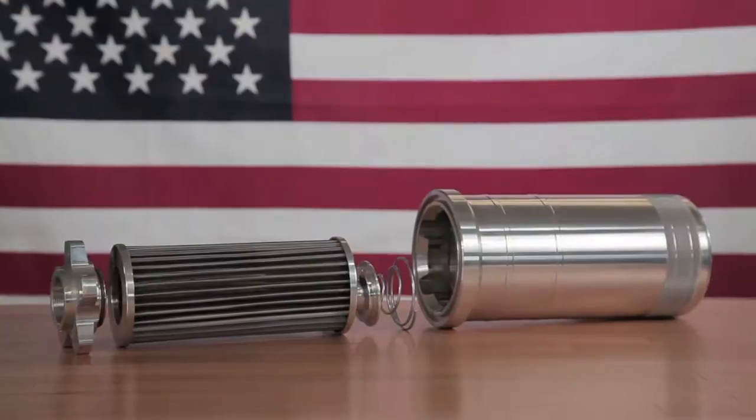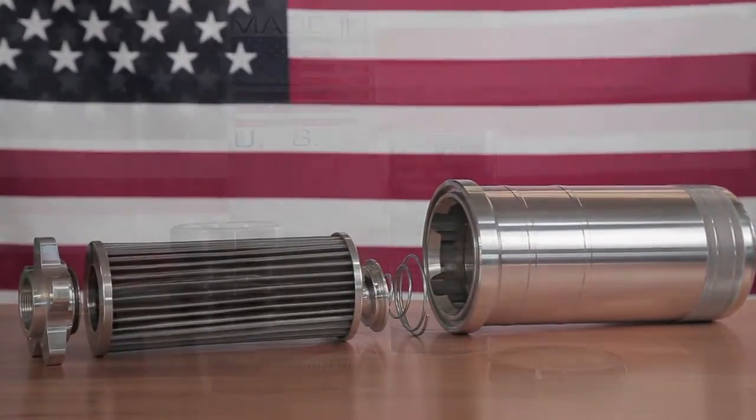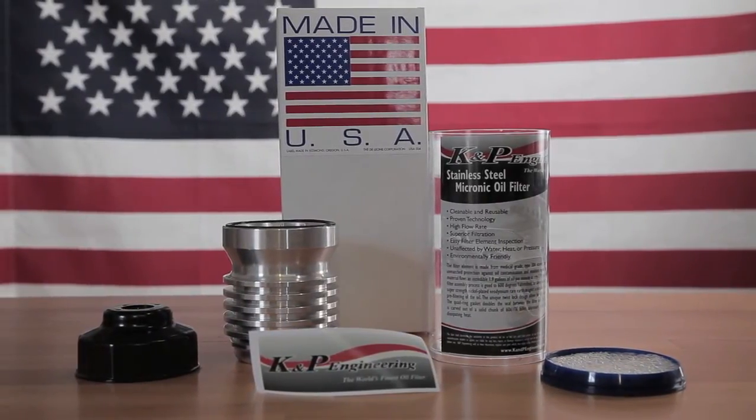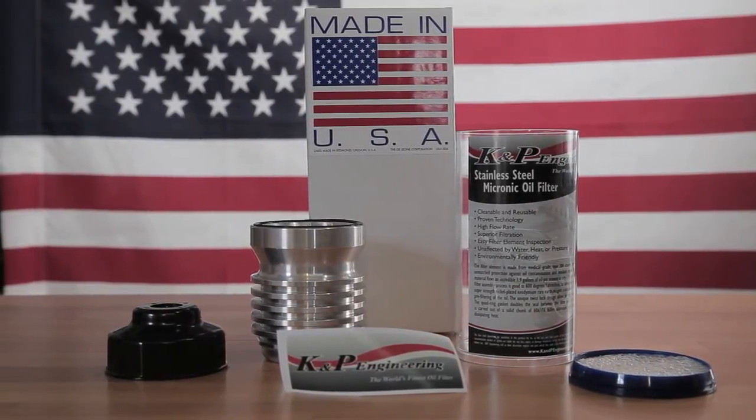In pro-stock motorcycle racing, we're looking for every edge we can find, and the K&P Engineering oil filter is definitely one of them. It's much easier to push oil through a K&P Engineering oil filter than it is through a paper element. Also, the stainless steel element will allow your motor to get a lot more oil.